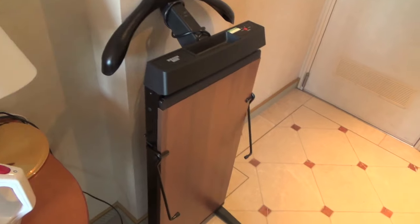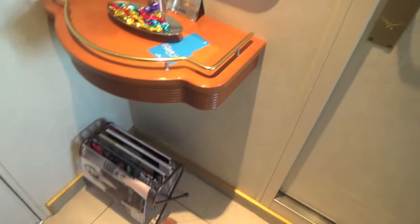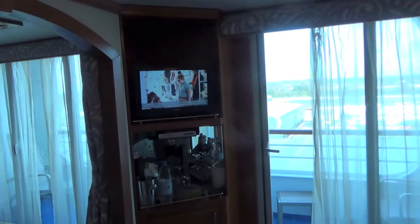There's also a trouser press. Some little welcome sweeties there. Magazines to read. Inside there is the toilet and bathroom, but we'll have a look at that in a little while.